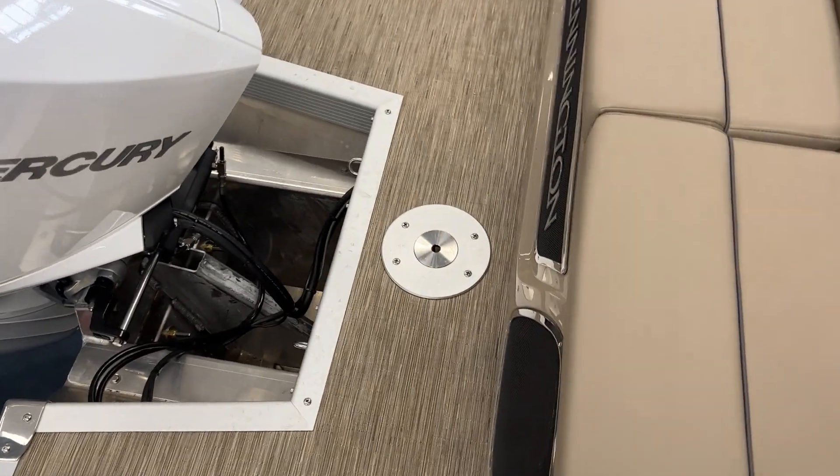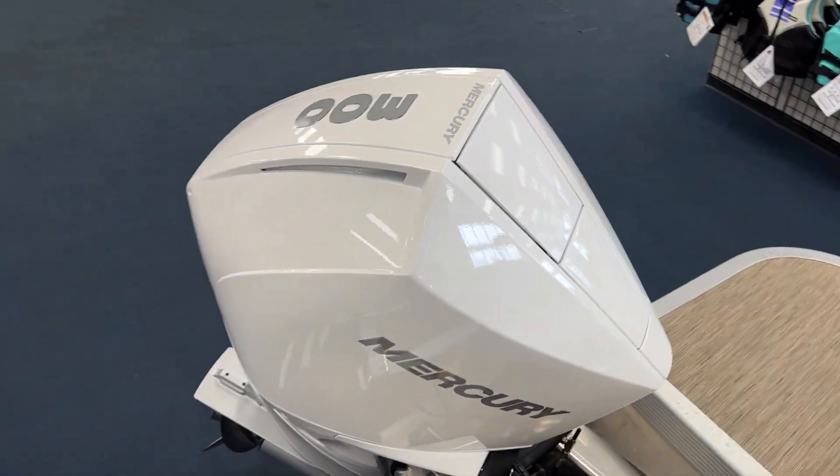It's got a 52-inch removable ski pylon that goes there, and again, 300 Mercury in white.